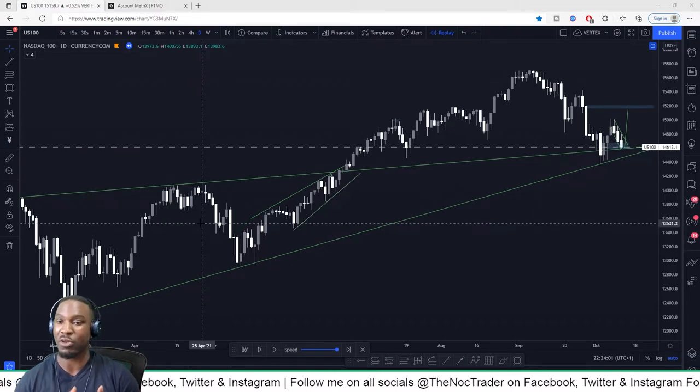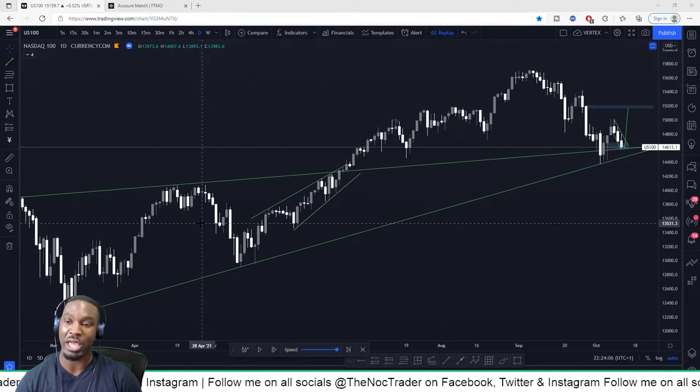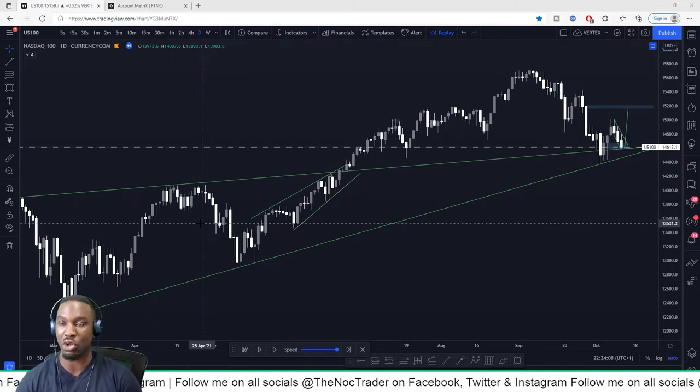Now I'm going to explain to you why I was so confident. There was a combination of smart money concept and trendline strategy as to why I was confident to take this long on the NASDAQ.